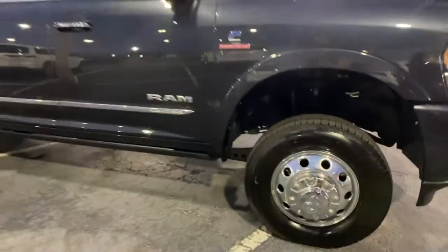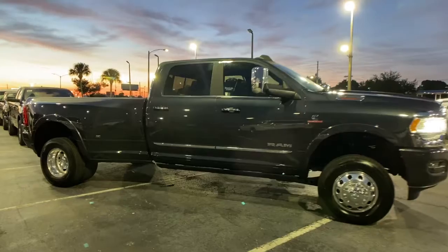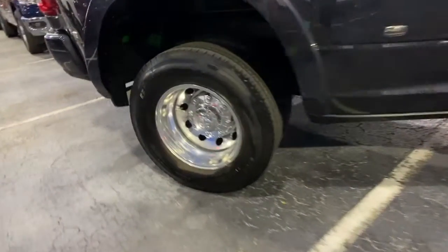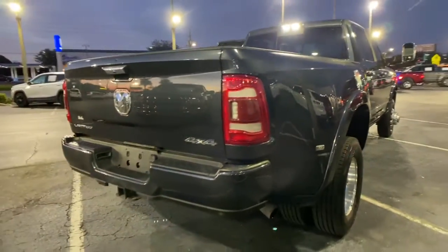Navigation system, bed liner, four-wheel drive, aluminum wheels, electronic stability control, seat memory, locking limited slip differential, tow hitch, tires front all-terrain, tires rear all-terrain.